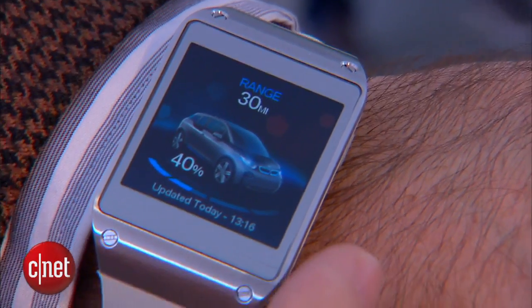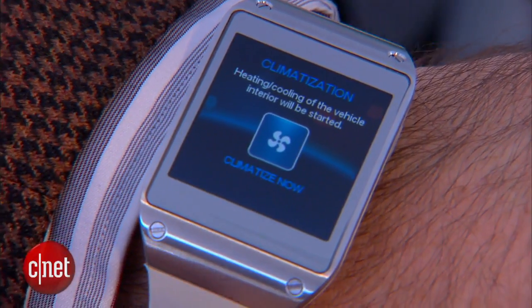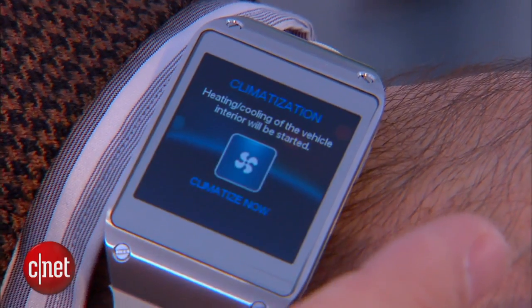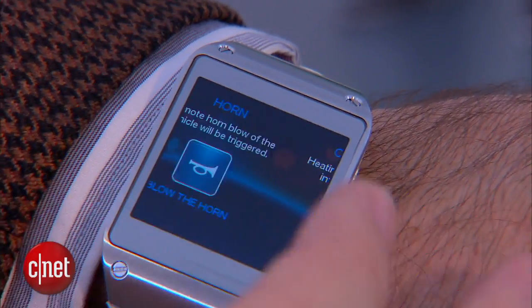So I can actually see the charge status of the car right now on the front of the watch. I can do some other things — I can actually do some controls of the car. If I slide to the side, I can turn on the air conditioning. I can honk the horn, do a few other things, unlock it — stuff like that.